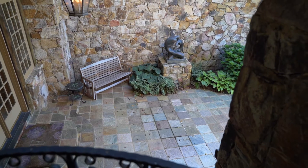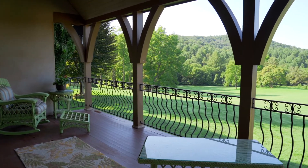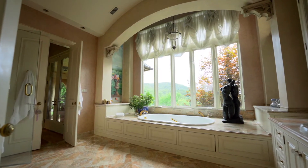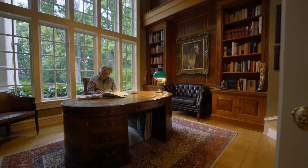The master bedroom has two Juliet balconies overlooking a courtyard and spacious porch with views of the Blue Ridge Mountains. The all-marble bathroom, whirlpool tub, and walk-in dressing room complete the suite. The two-story library is a masterpiece of craftsmanship, the perfect spot to escape and get lost in a book.